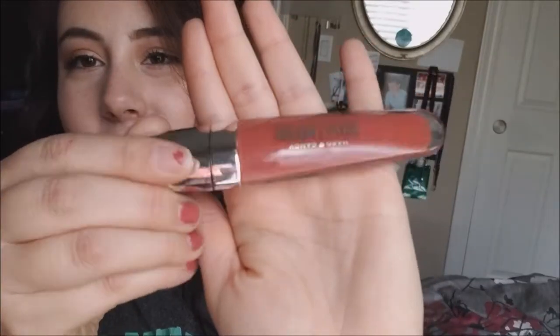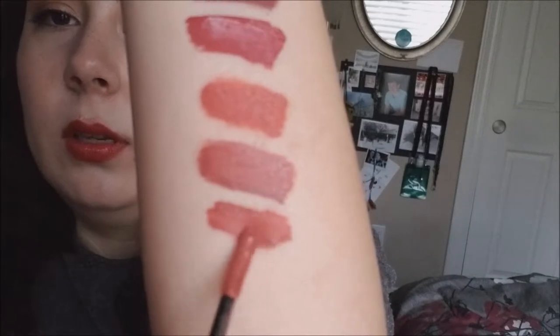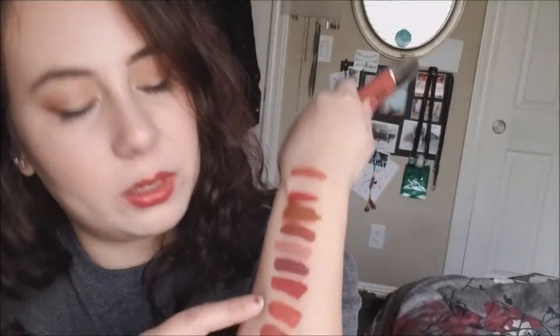Now moving on to a drugstore find - this is the Heart Candy Velvet Mousse Matte Lip Color. You can find this at Walmart. It's cute slim packaging and it comes in a tin with a flat doe foot applicator. This is in the shade Heather. It's definitely a mousse-y texture. I personally don't feel like it really dries down to a full matte finish and it's not transfer proof. I think I'm gonna let it go just because it looks so similar to the Lolita shade - it's similar enough for me to feel okay with letting it go.